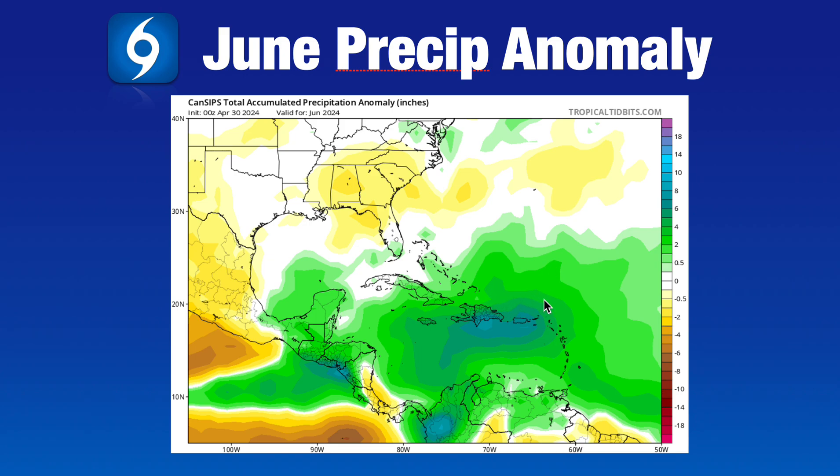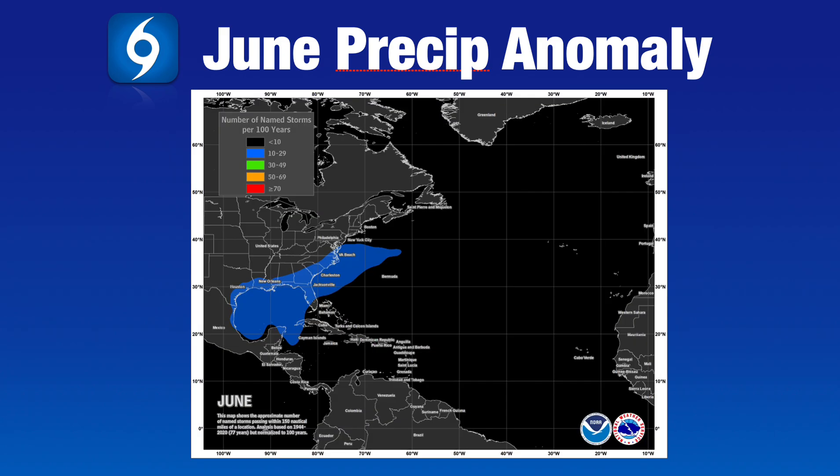It remains to be seen whether we'll see some of this moisture organize as we get into late May and early June for possible development. The Gulf of Mexico, off the southeast and mid-Atlantic coast, and a portion of the western Caribbean are where we look climatologically for storms to develop at this time of year. Out in the western Atlantic and the central and eastern parts of the ocean, we don't expect any early-season development mainly because of Saharan dust outbreaks and ongoing wind shear.